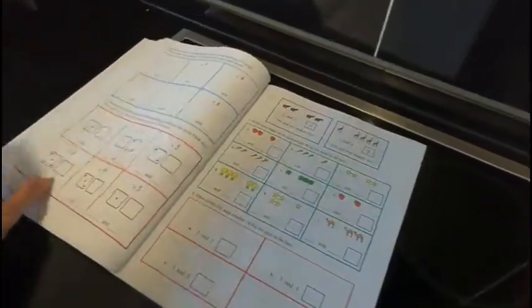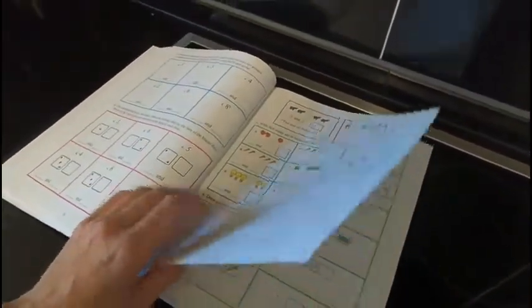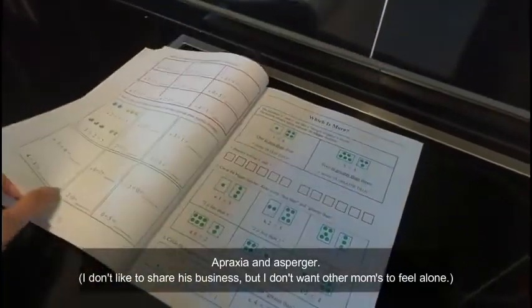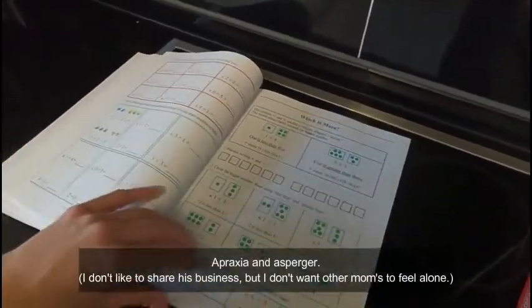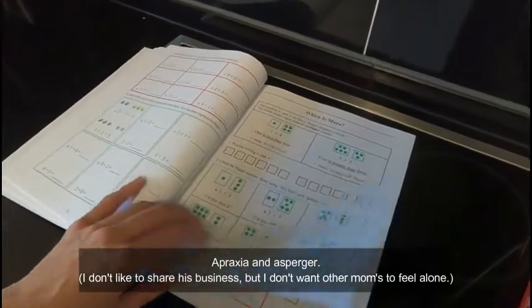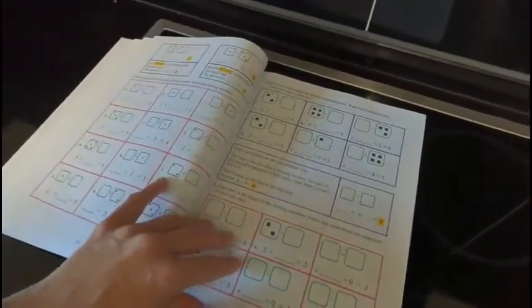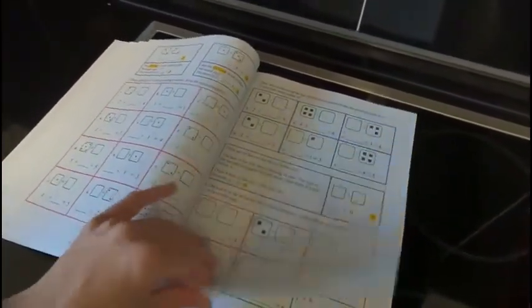This is Math Mammoth, grade one, level one. I use it with my son who's neurodiverse. I like it for a few reasons. One, it is mastery. Look at how long we're staying on addition here — we're staying on addition until we fully, fully understand addition.